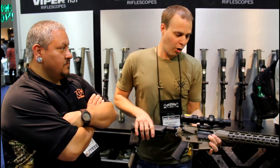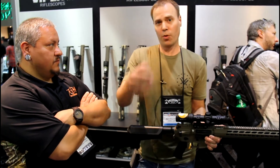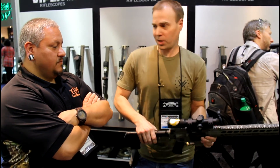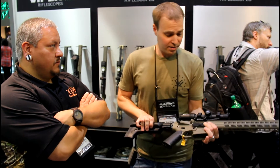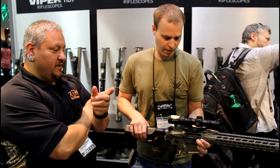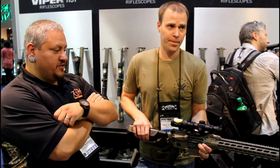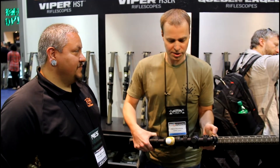A lot of features, a lot of performance, very functional intuitive reticle. You've got that 8x zoom range which is incredibly versatile — run it at 1 for close-in work, or crank it up to 8 and engage medium or extended range targets. Sean's building a 458 SoCom — that's what he's been talking about putting it on. It takes in pretty good light too. That's a good scope.